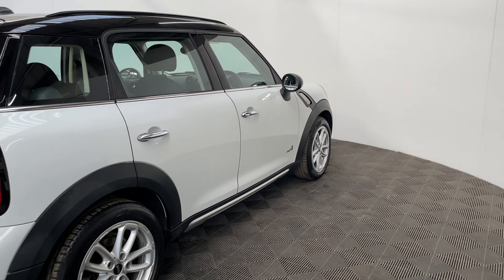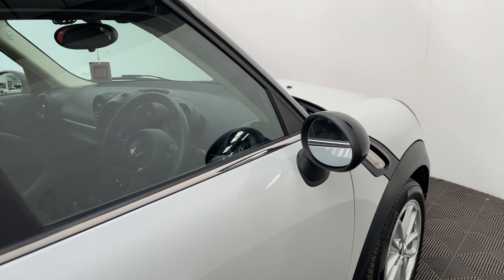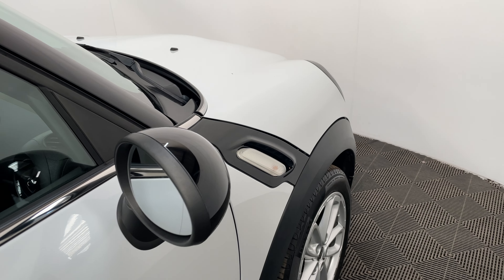This particular colour is called light white and looks in really good condition for the age and mileage, and really contrasts well with the black trim around the car as well.